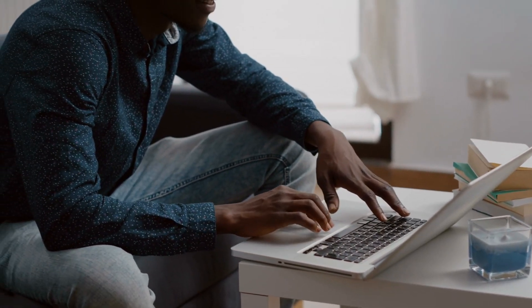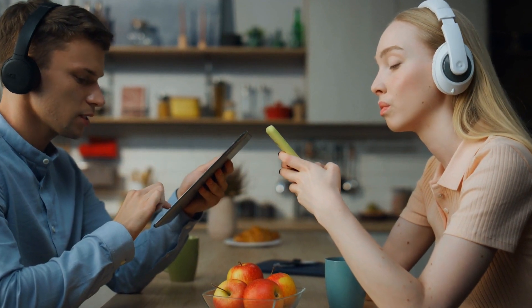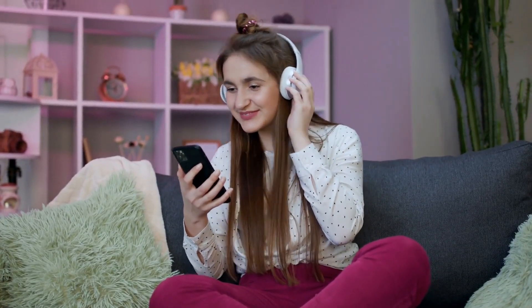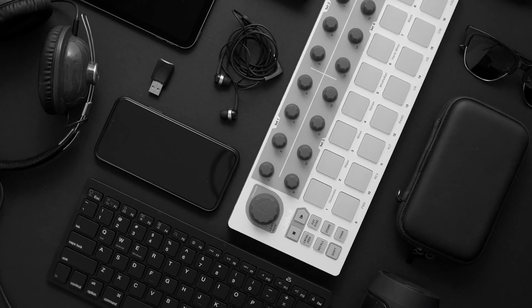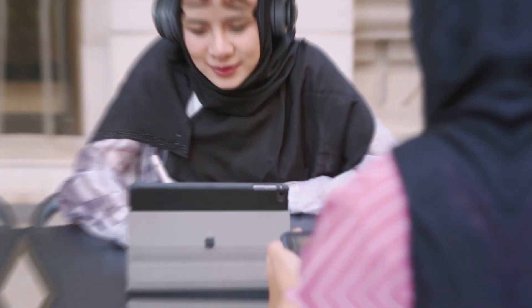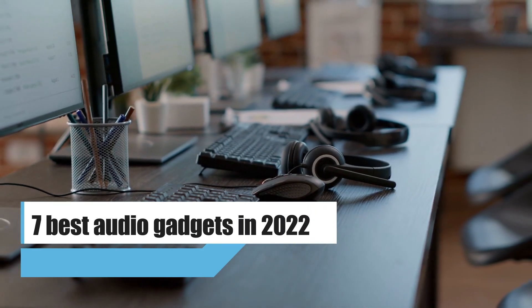Who doesn't love to relax at the end of a long day with a glass of wine or a cup of coffee and their favorite playlist? But you can really get to the heart of music when you have the best music gadgets in your electronic arsenal. These gadgets for music lovers are worth buying because they are easy to use and look good for a long time. Today in this video we are going to talk about the 7 best audio gadgets in 2022.